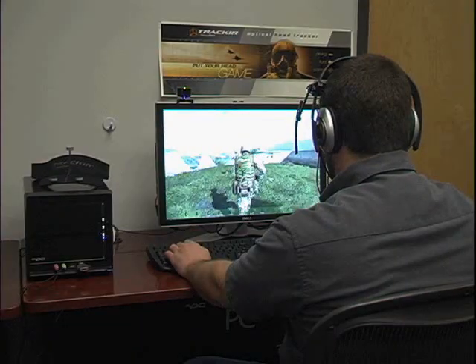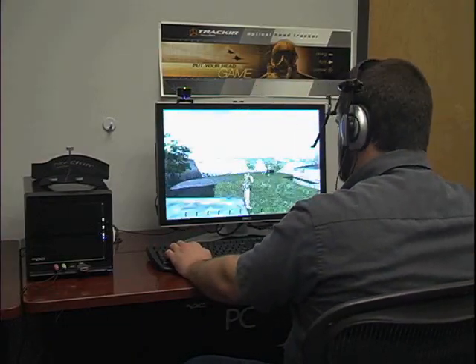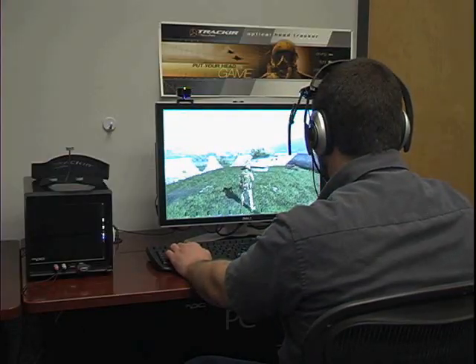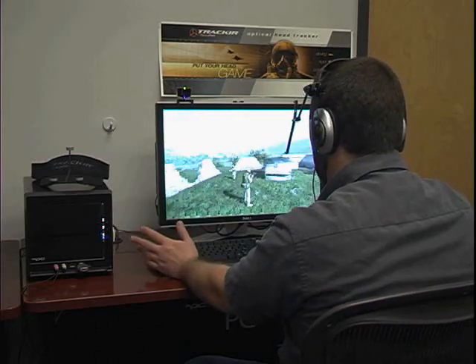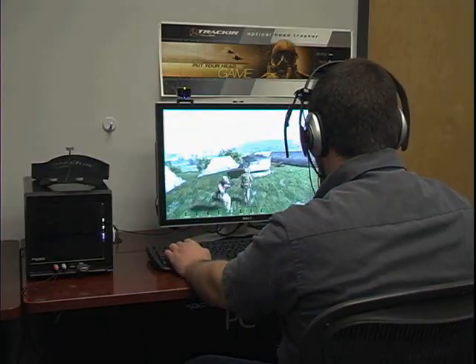In multiplayer, anyone will be able to see where a TrackIR user is looking, so we get the benefits of non-verbal communication. If my squad leader tells me to go over there, I can just nod — I don't have to type anything or break radio silence. That'll be huge for tactical teamwork.